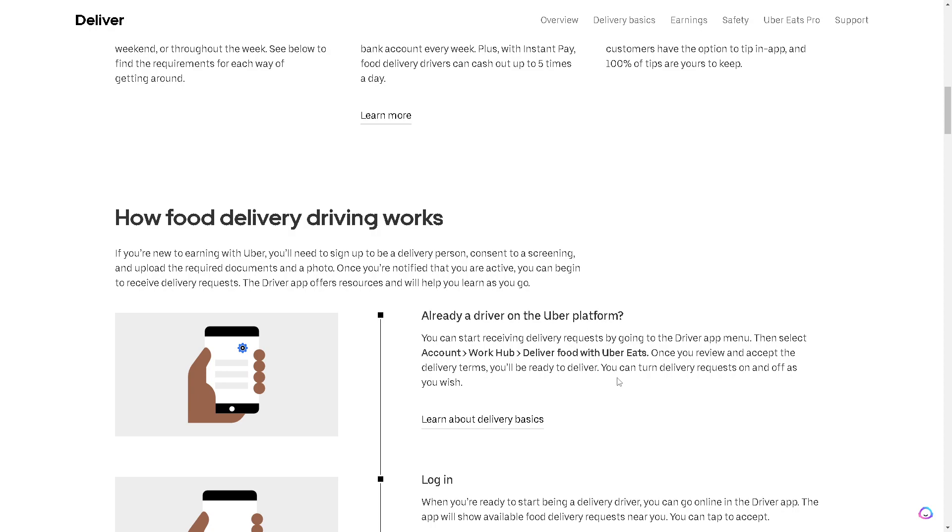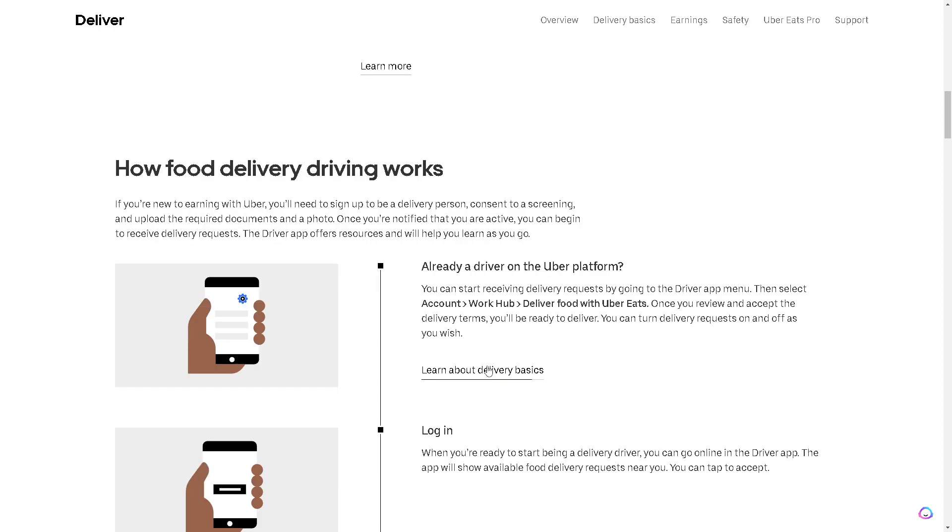You can start receiving delivery requests by going to the driver app menu, then select Account, then Work Hub, then Deliver Food with Uber Eats. Once you review and accept the delivery terms, you will be ready to deliver. You can turn your delivery requests on and off as you wish.